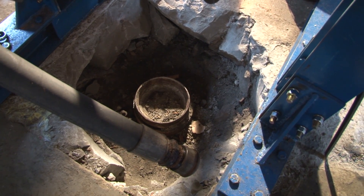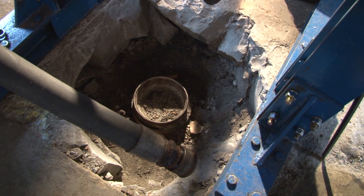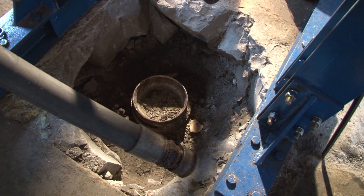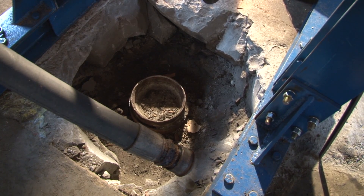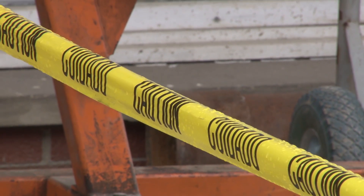As for the well itself, it appears to have been drilled between 1908 and 1910 and plugged to state standards in April of 1949. The technology of oil and gas operations has changed quite a bit over the last half century, and current standards for plugging a well are much different.